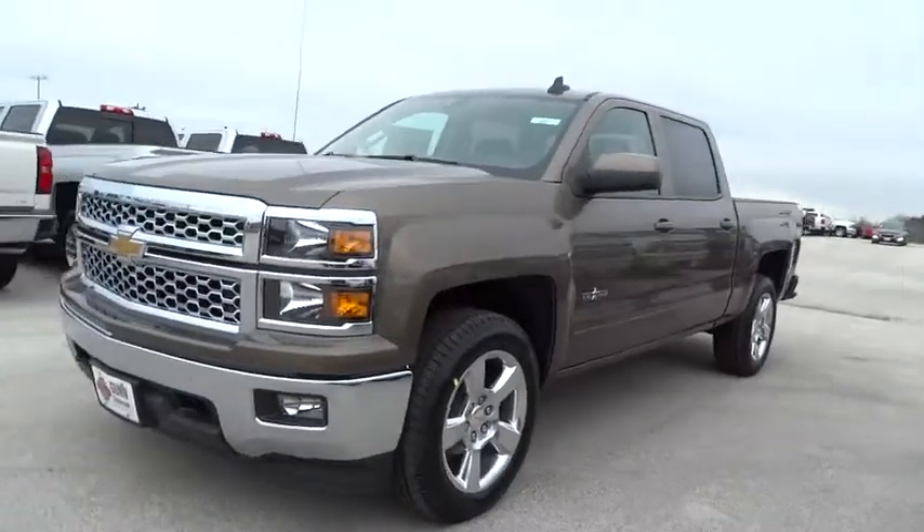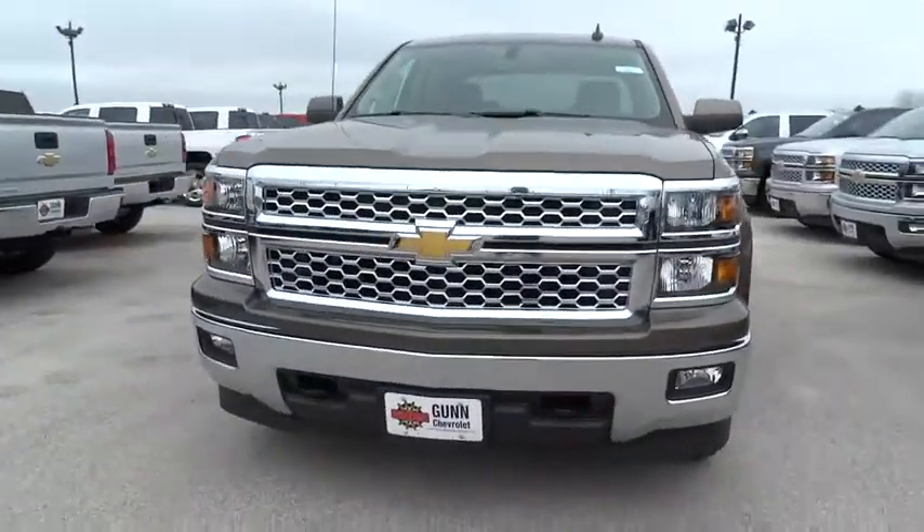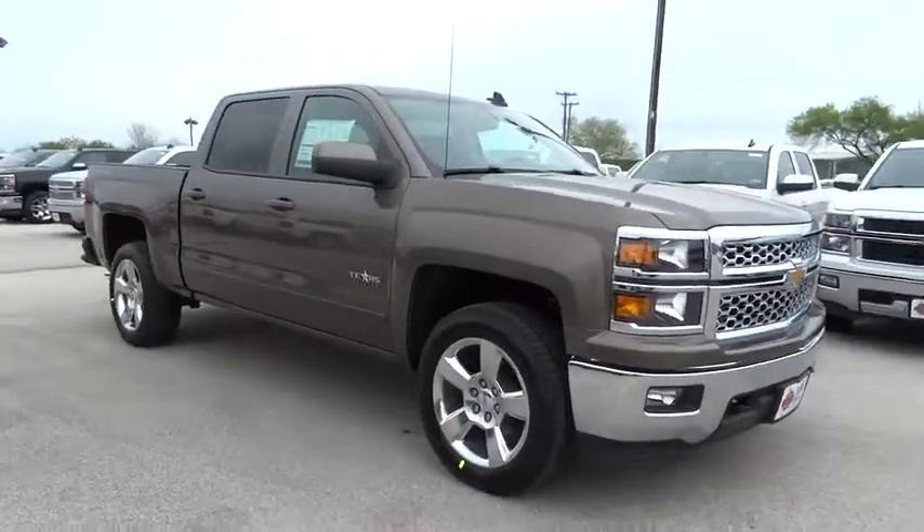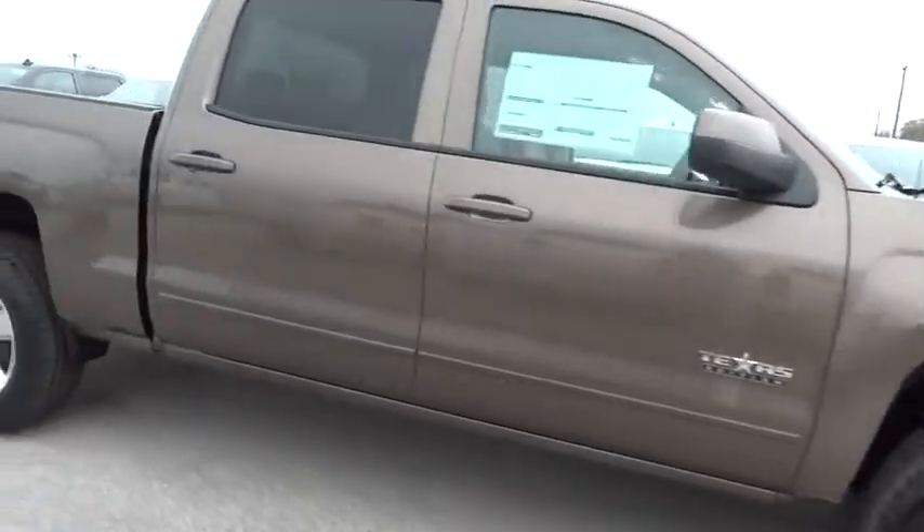The 2015 Silverado 1500. The Chevy Silverado 1500 has the lowest cost of ownership of any full-size pickup and is priced below $50,000.